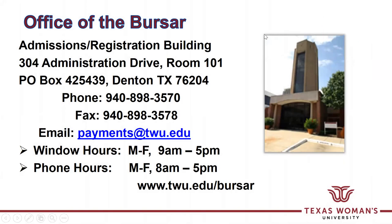If you need anything from our office, you can come in. Please check online to make sure the window hours are still 9 to 5. Due to the coronavirus pandemic, we have had reduced hours and the office has been closed.